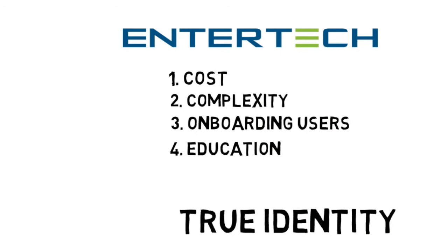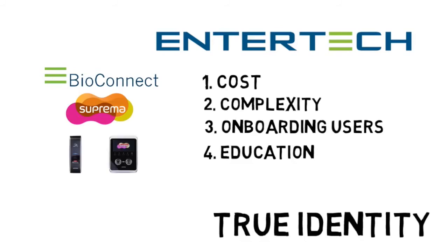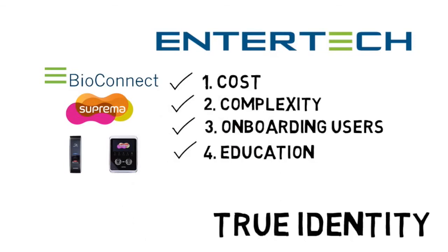That's where we come in. At Edrotech, true identity is at the core of why we exist. And with our industry-first identity management platform, our partnership with the top-rated biometric hardware companies, and our ever-evolving access control partner network, our solutions combat the four main obstacles to biometric adoption — helping you to overcome cost, complexity, and frustration, and providing the education needed to deploy and scale an effective system that verifies the true identity of people.